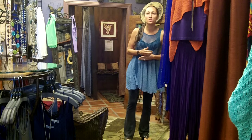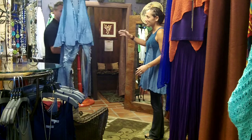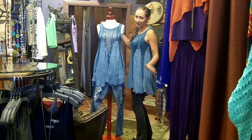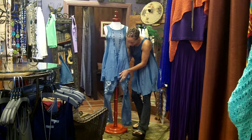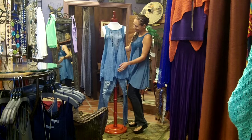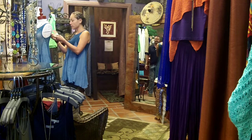My mom paired it — she put it on a mannequin with some denim. I want to show you that. Hey babe, will you bring over the mannequin with the denim so I can show the girls? When I walked in the door I was like, oh my gosh — everywhere I looked, my mom has the best taste. Here she is, here's my twin. Isn't that cute with the little ripped up jeans? Who wore it better?